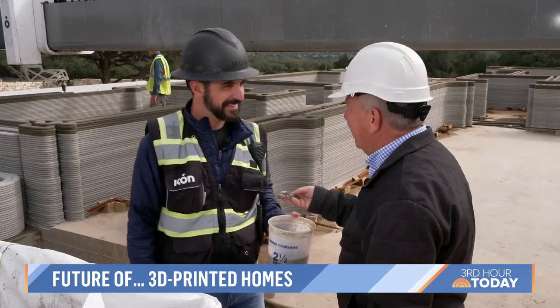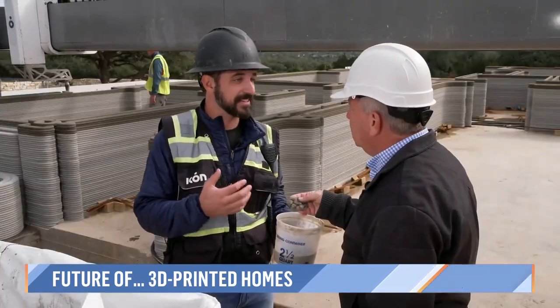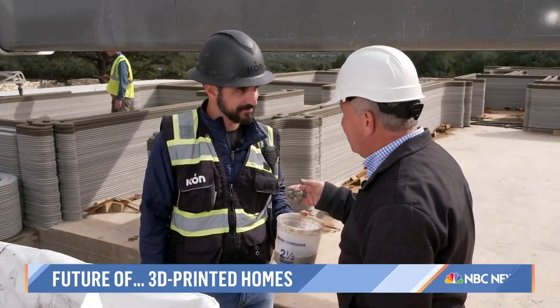It feels a little bit like Play-Doh. How quickly does it harden? Quickly enough to stack on top of it. It's got to stay flowable enough to get to the printer, but then it's got to harden up enough for us to stack on top of it. And that's the secret sauce.